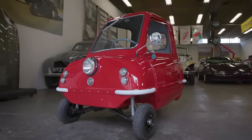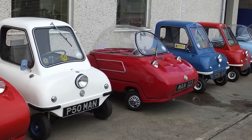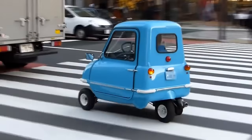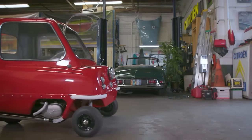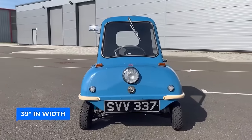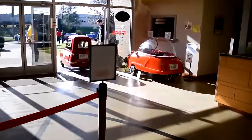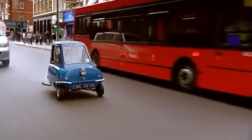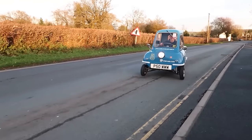Only 50 of these cars were ever produced, and today 27 of them remain in the hands of collectors. In 2010, Peel Engineering revived the P50 and Trident models, resuming production in England. The new lineup included petrol and electric versions, both featuring a top speed of around 28 miles per hour. The P50 measures just 54 inches in length and 39 inches in width, weighs only 130 pounds, and the original was equipped with a small engine enabling speeds up to 37 miles per hour with an impressive 100 miles per gallon fuel consumption.